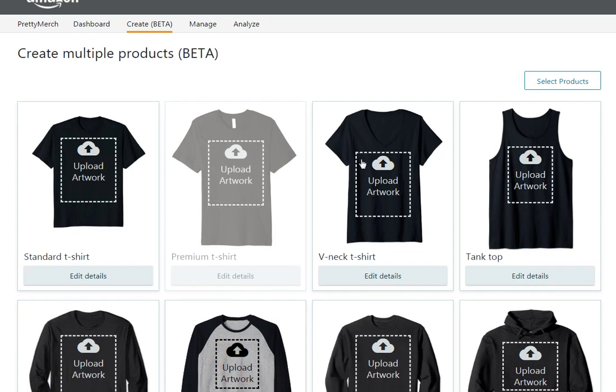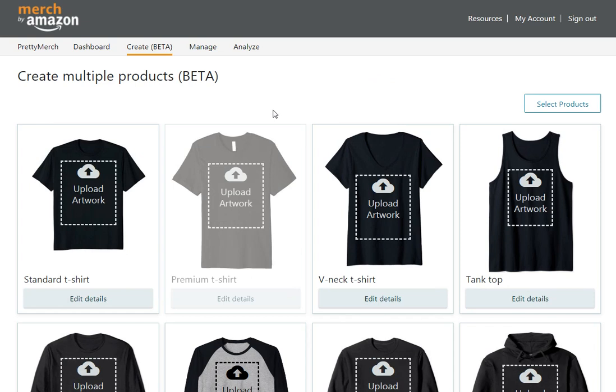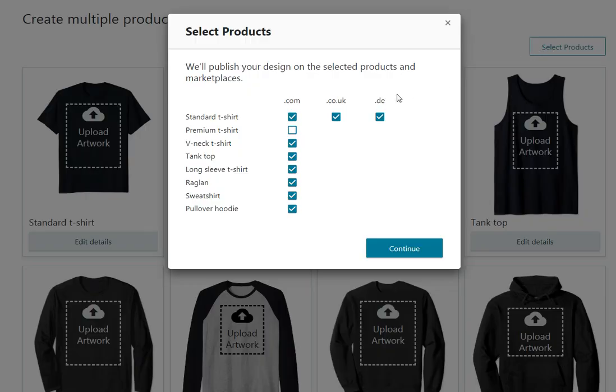I'm going to look at the three types of shirts that were added, the default price point, and the color selections. For some reason, premium t-shirts are not part of the default selection. As you can see when you click on the page, these are the products available, but premium is turned off. So I'm going to go ahead and select premium, and then take off hoodies because of the image size required for upload.